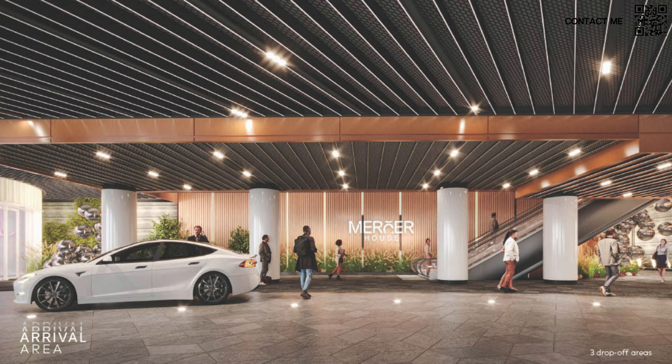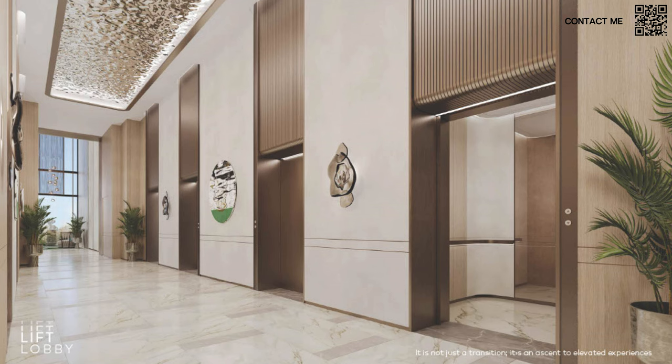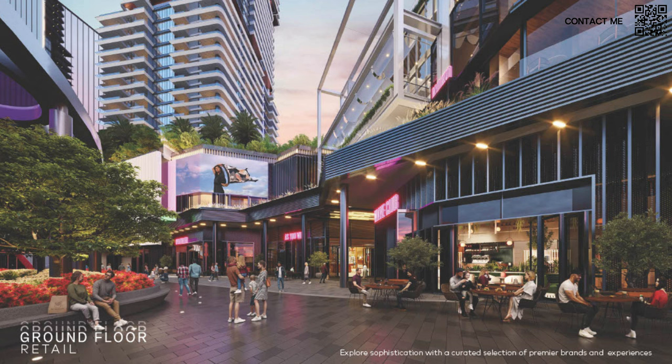The building will have three drop-off areas: one dedicated for residents, and a separate one for the retail and F&B area. The residents' lobby carries Ellington's design ethos — very elegant, very chic — something you don't typically see with other developers. The lift lobby continues that premium, high-end design with four elevators on each side, giving eight or more elevators in total.